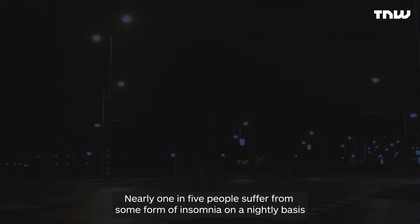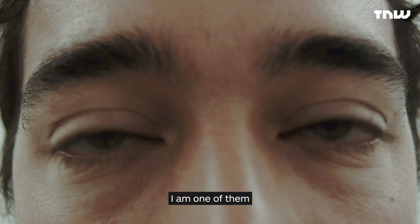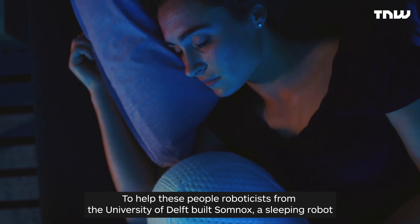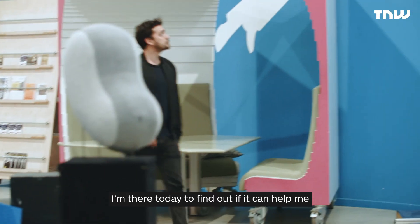Nearly one in five people suffer from some form of insomnia on a nightly basis. I am one of them. To help these people, roboticists from the University of Delft built Somnox, a sleeping robot. I'm here today to find out if it can help me.